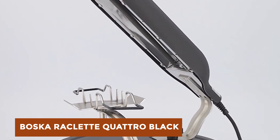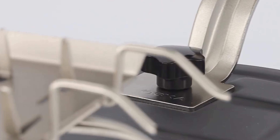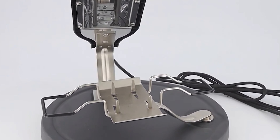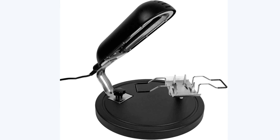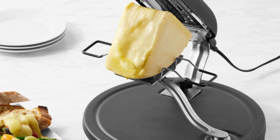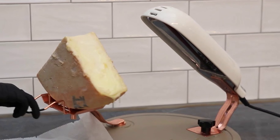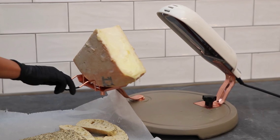Bosca Raclette Quattro Black. Elevate your dinner party with the award-winning Raclette Quattro, now available in a sleek black and stainless steel design. Crafted by Bosca of Holland, renowned for fine cheese tools, it holds a quarter wheel of Swiss Raclette cheese, ensuring a memorable meal experience. The stainless steel cheese holder rotates, directing heat from the lamp for uniform melting. Its lightweight base facilitates easy transport and storage. Perfect for melting Swiss Raclette cheese, Gruyère, Emmentaler, or Jarlsberg, it adds a touch of elegance. With precise engineering and a compact design, this Raclette grill is a must-have for cheese enthusiasts.